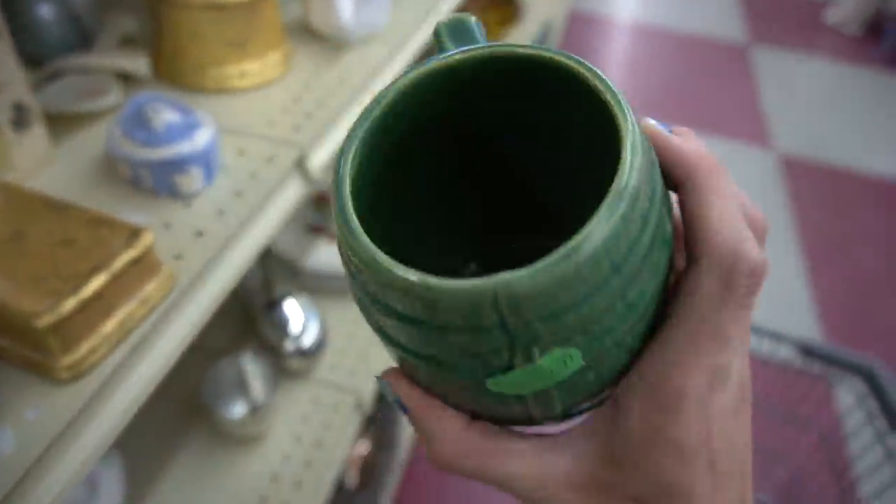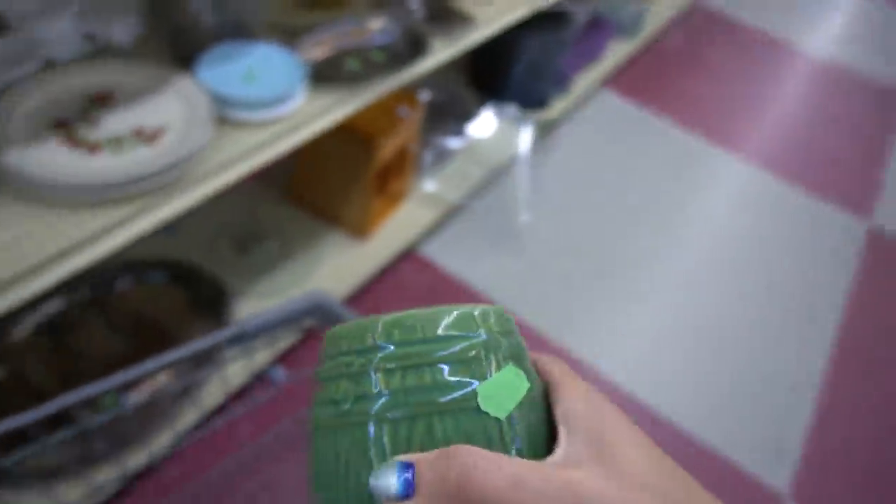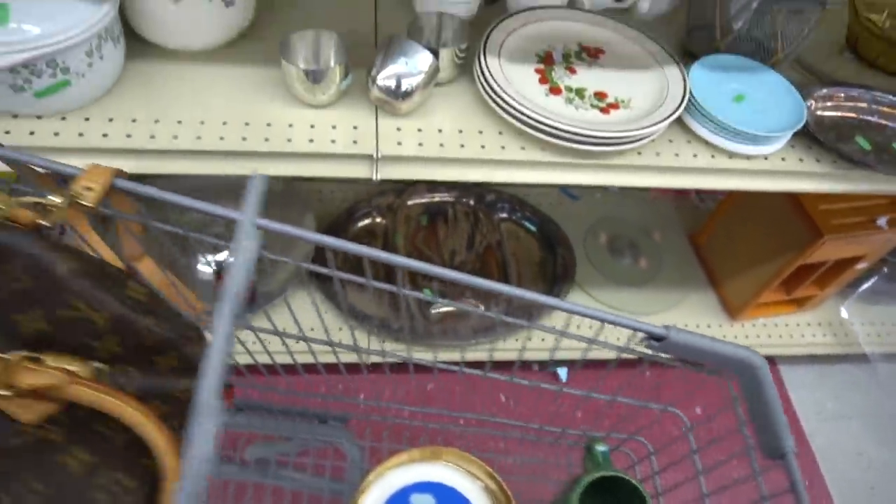This is exciting — this is a McCoy barrel mug. It's early McCoy, probably 1920s. Super stoked about that. I got really excited about that.